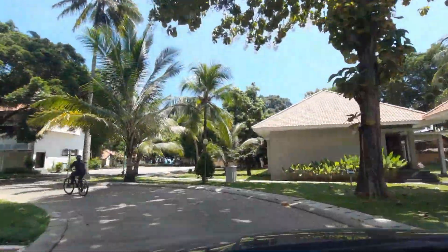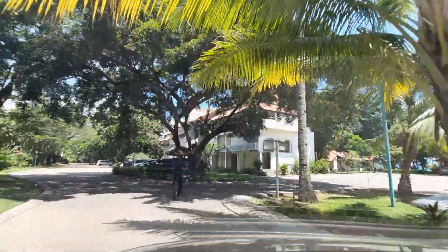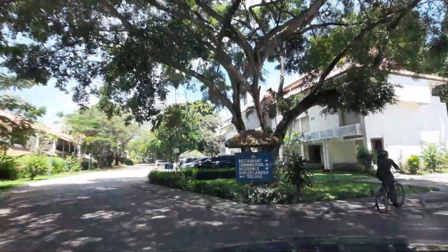Kita booking dua tipe kamar, junior room dan premier deluxe. Sekarang kita ke yang tipe kamar junior room dulu ya.